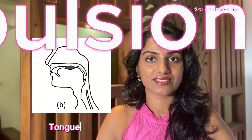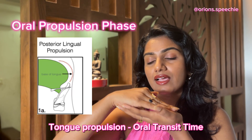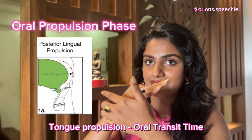Next is the oral propulsive stage. In this stage, the bolus sits on the tongue and the tongue pushes back with contact to the hard palate and again pushes the bolus back toward the pharynx.